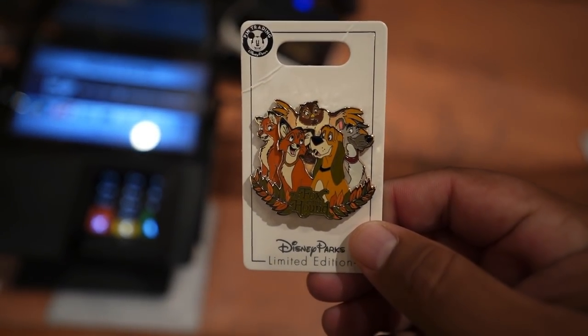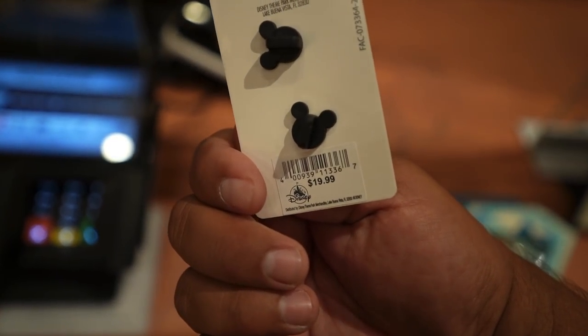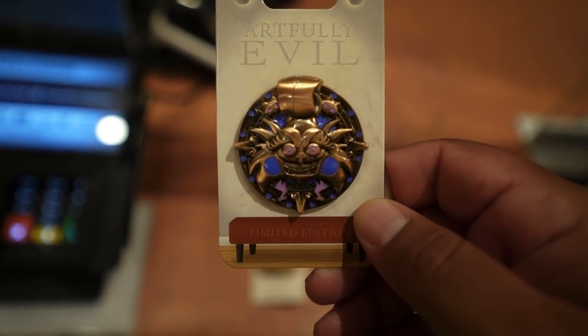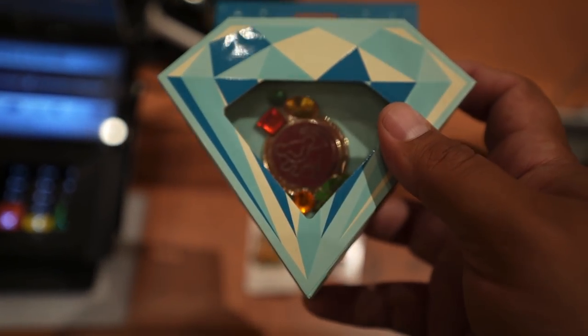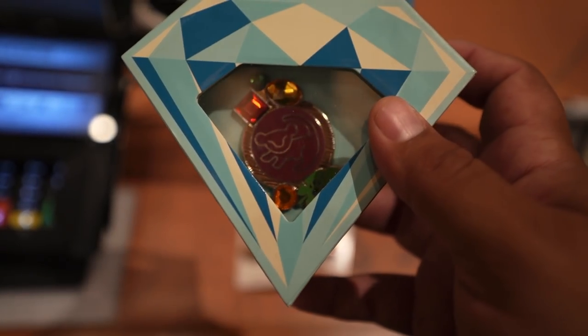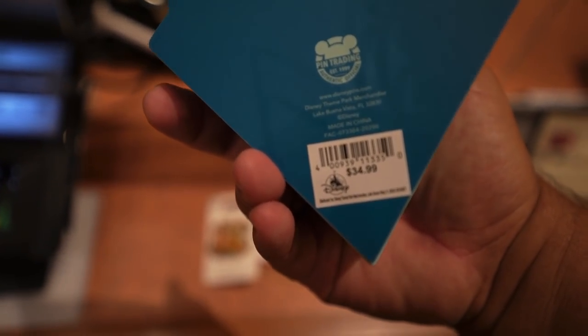Here's a look at the new pins for today. Got this one at $19.99. You have this one from the Artfully Evil Collection with Yzma on it — this one is $19.99. And then lastly, they have this one from the Glitzy Gear Collection — you got Simba on there with some jewels. This one is $34.99.